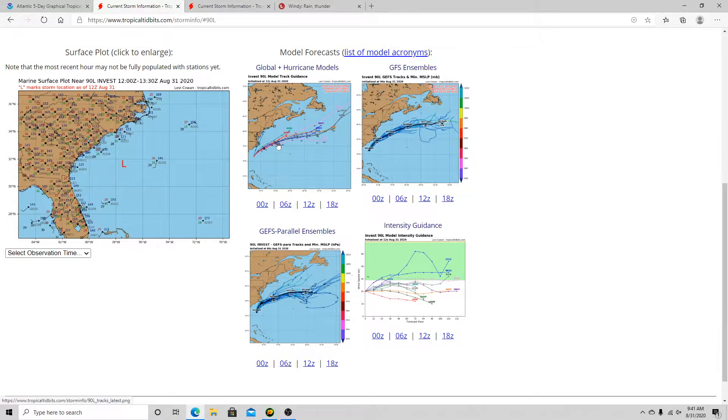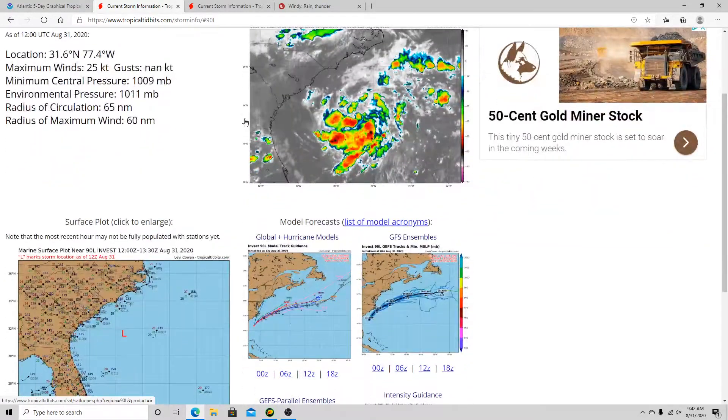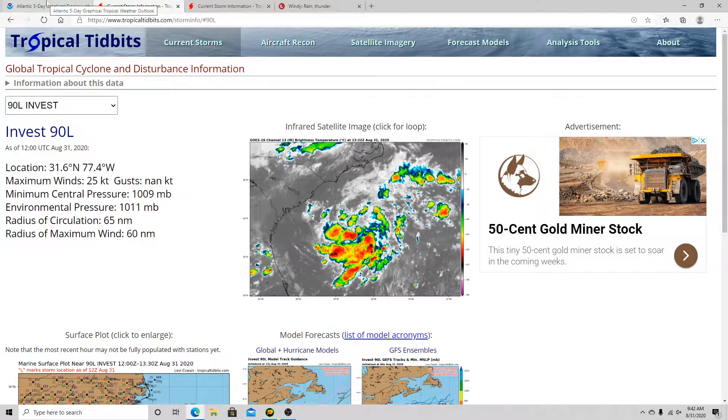It honestly doesn't really matter much because this system has no threat to land at this time. It will likely go out into the northern Atlantic Ocean. There could be some rough surf on the beaches along the East Coast due to Invest 90L, and probably some stronger rip currents as well. Far eastern North Carolina could see some outer bands from 90L, but no major impacts. So there's not really much to worry about from Invest 90L.